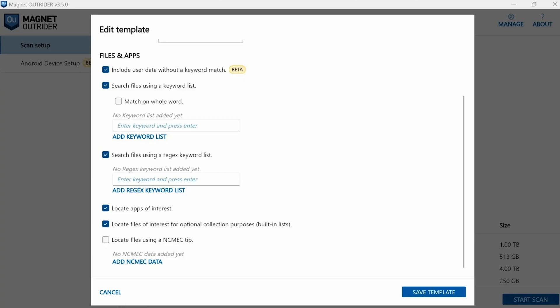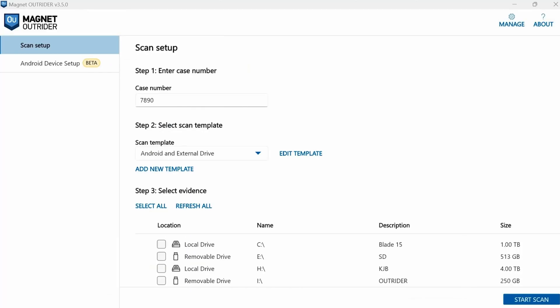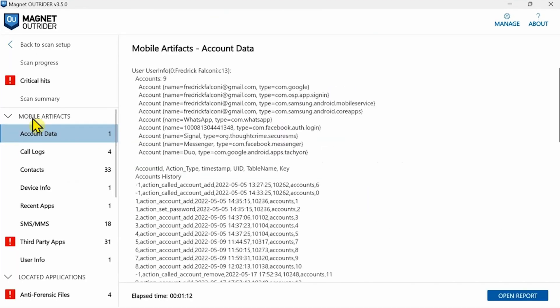Magnet does a really good job of presenting the evidence right at you first. They take what they call an artifact-first approach, versus previously in forensics and a lot of the other tools where we would have to go through and dig through a file system. Maybe it's just like a breadcrumb of an artifact or of evidence, and then you're able to pull on it and expose a whole lot more in much quicker and more efficient ways.